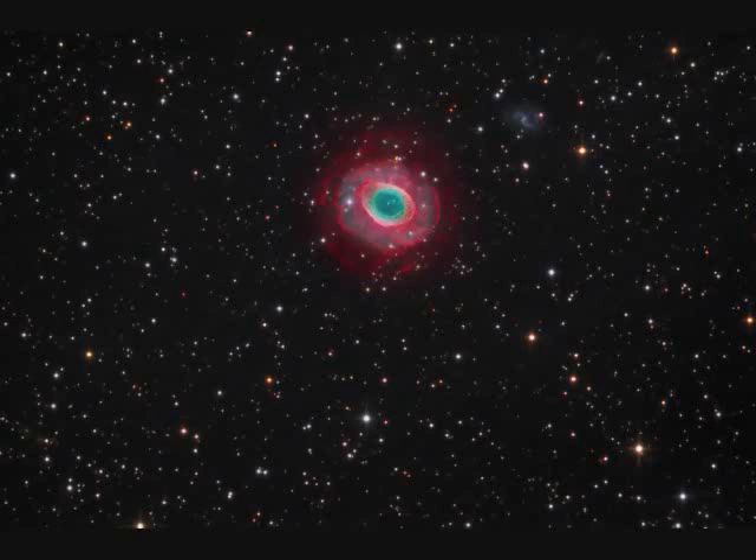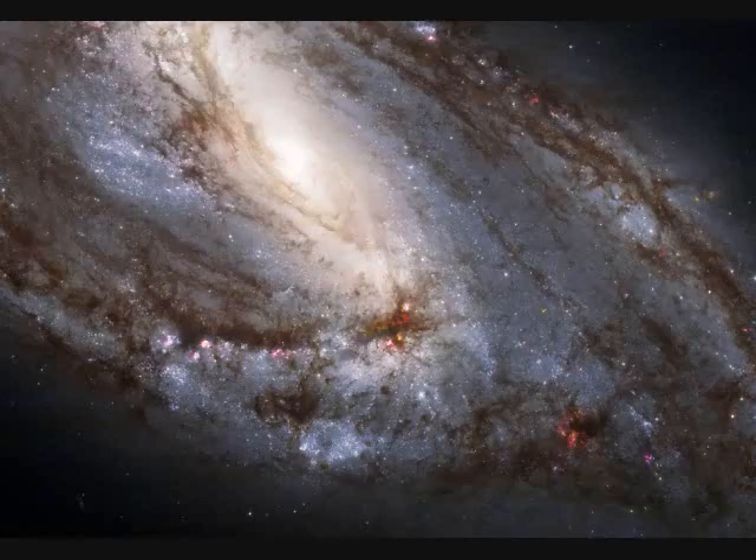M66 is another spiral galaxy, this one with a bar in it. It's 100,000 light years across and 35 million light years distance — one of the Leo triplet of galaxies.